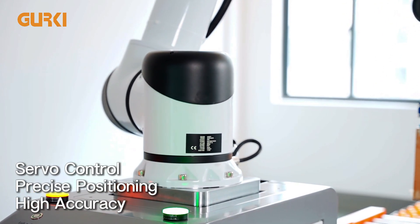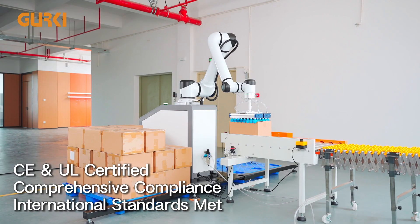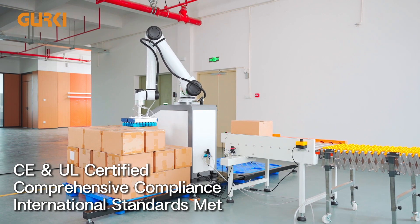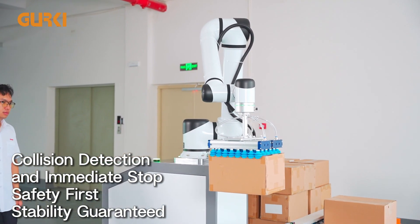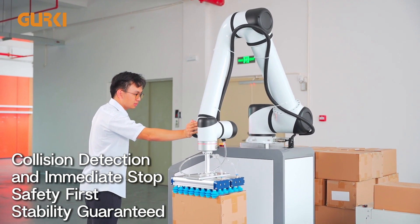The machine body is fully servo controlled, achieving high operating speed. Constructed with premium materials, the equipment is CE and UL certified, meeting global standards and recognized internationally. Advanced electromagnetic brakes provide instant lock and safety in collisions, with immediate stop on power loss for stability.